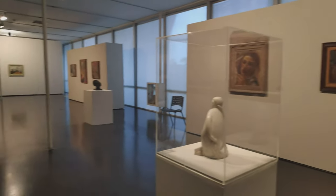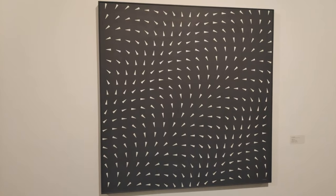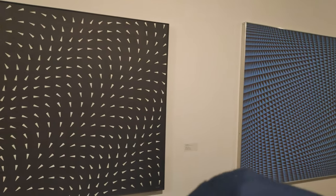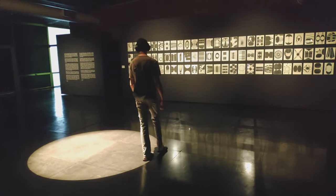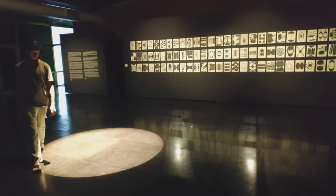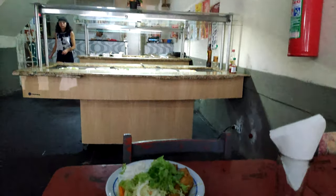My favorite art piece was an interactive one, where a staff member of the museum gives headphones to the visitors. There's a light circle on the floor and you just listen to relaxing music while walking in circles. It was really funny to observe and also interesting to do. We have a beautiful lunch buffet for three dollars.